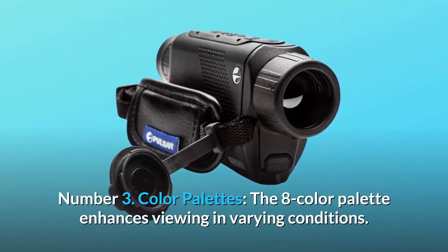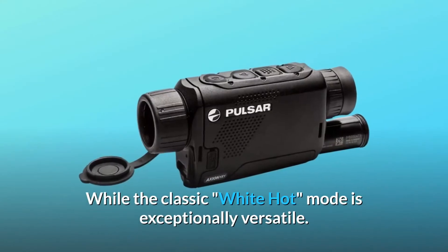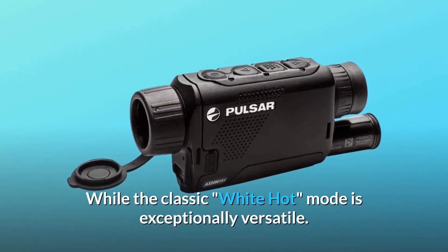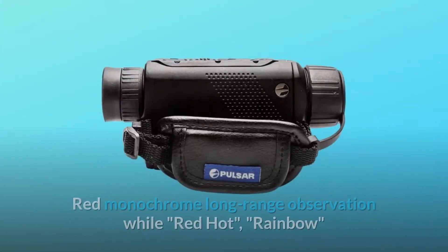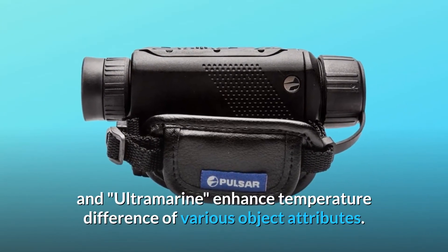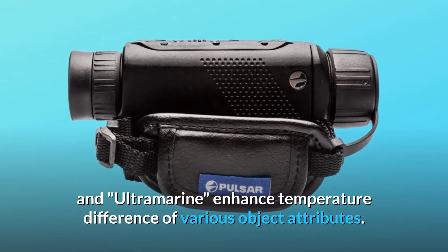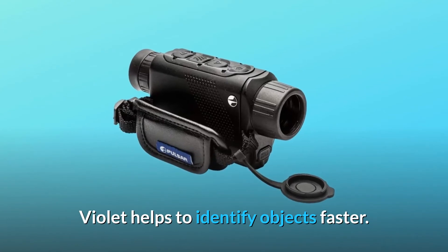Number 3: Color Palettes. The 8-color palette enhances viewing in varying conditions. While the classic white-hot mode is exceptionally versatile, hot black is often favored for detecting wildlife at night. Red monochrome supports long-range observation, while red-hot, rainbow, and ultramarine enhance temperature difference of various object attributes. Violet helps to identify objects faster.